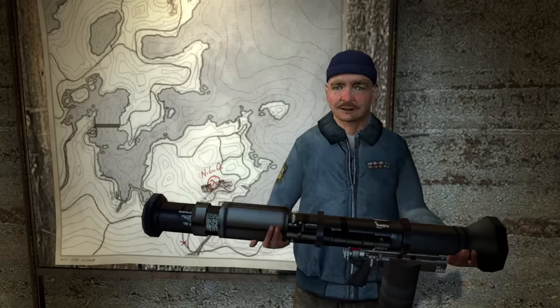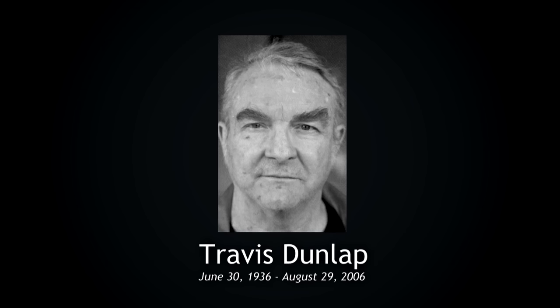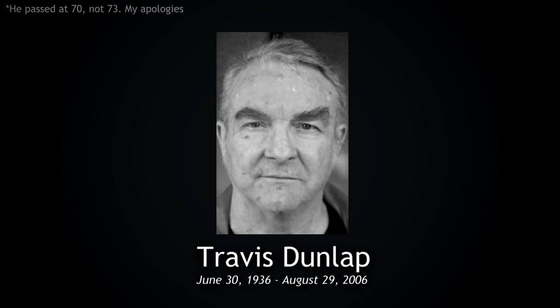The face used for the goofy and lovable Odessa Cubbage was that of Travis Dunlap, a martial arts instructor that one of Valve's employees really liked. He sadly also passed away just a month after Warren did, in August of 2006 at the age of 73.